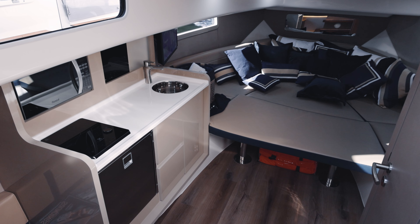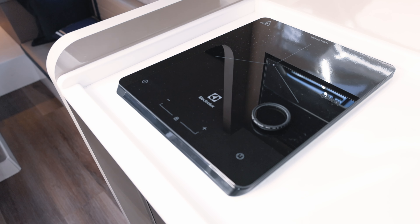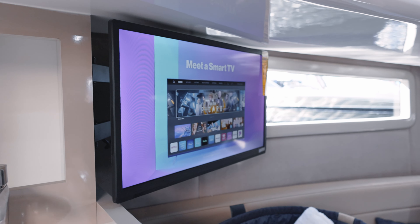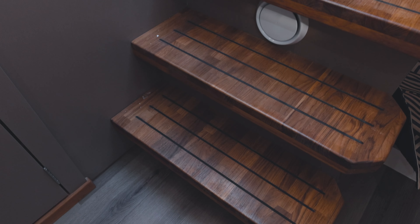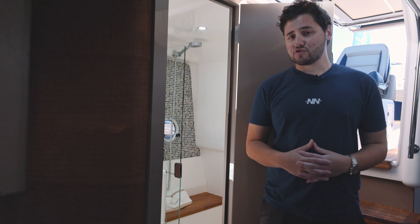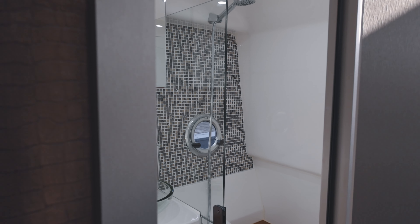Here at the galley you will find a full array of appliances including a console microwave as well as an Electrolux induction cooktop and an Isotherm fridge. The head on board the 387 is quite spacious for a boat of this size, and as you can see it has a fully separate shower stall which is a fantastic feature to have.